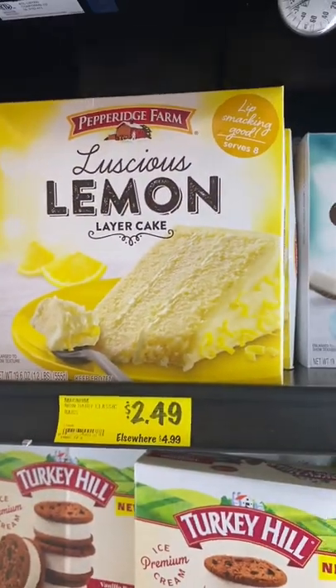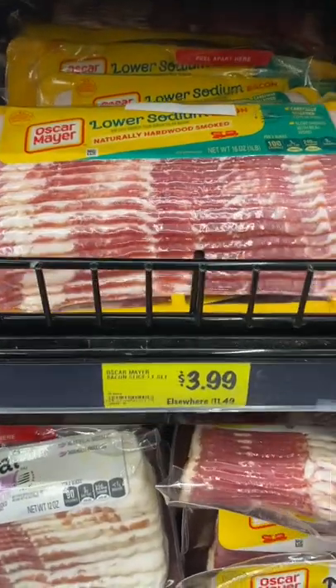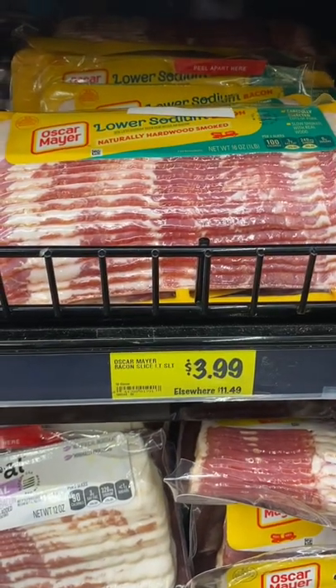This Pepperidge Farm cake serves eight for just $2.49 — can't beat that. Finally, a pound of low-sodium bacon for only $3.99. Bacon has been so pricey lately, so I definitely snapped this up.